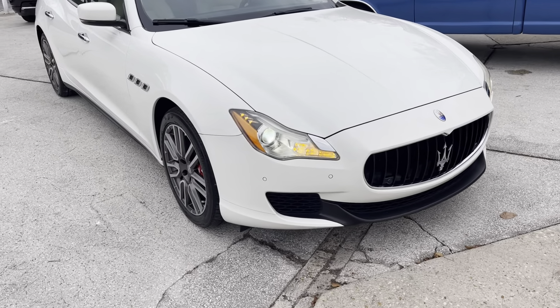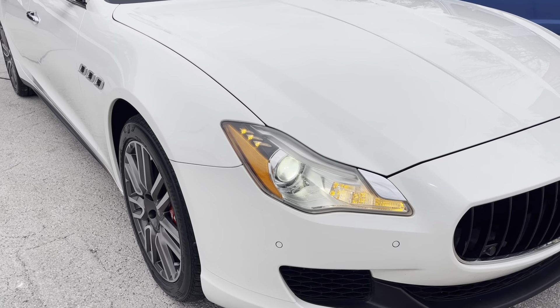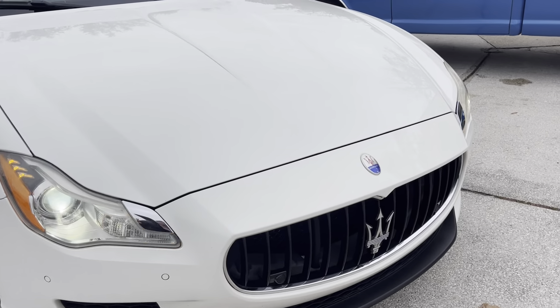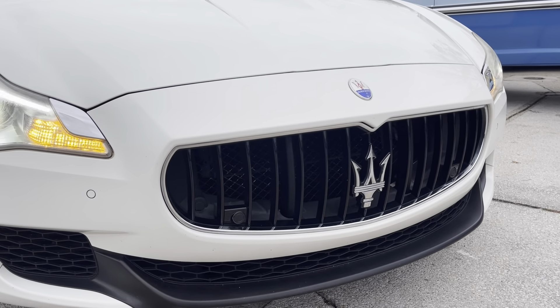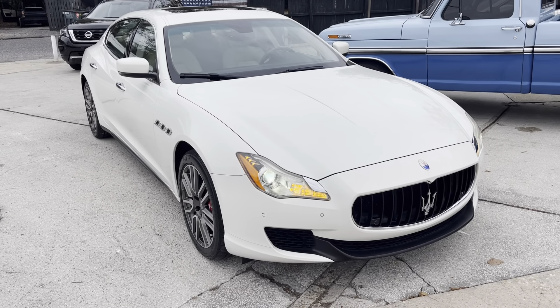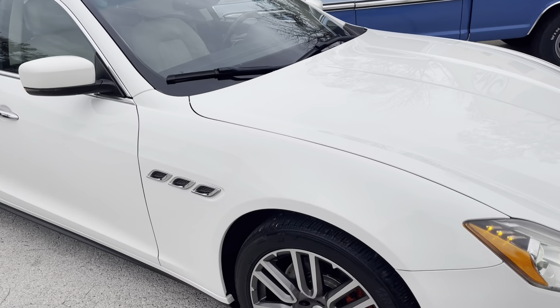It's a beautiful shade of white — kind of a pearl white. The headlights look good, the front grille looks really nice. It's just got that authentic Maserati look, which is really aggressive. The Quattroporte is definitely a bit larger than some of the others, like the Ghibli — it's just a bigger sedan with a longer wheelbase.